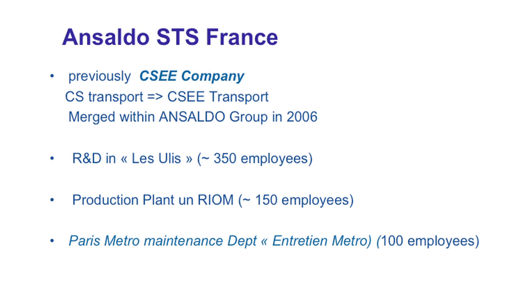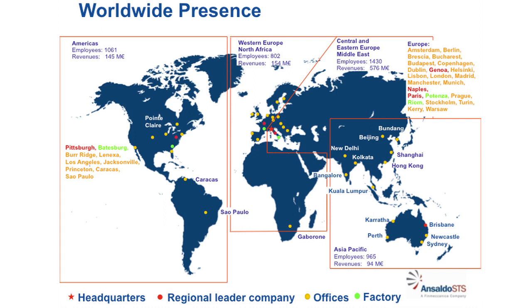Ansaldo STS France, the company I work for — I've been working in this company for almost 20 years now. It's located in Villeurbanne and there are almost 350 employees at this venue. We also have a production plant in Riom. This is a corporate slide just to look at all the group locations. In the States there is also the USA, the Union Switch Company, which is now part of the Ansaldo group. We have many locations around the world.